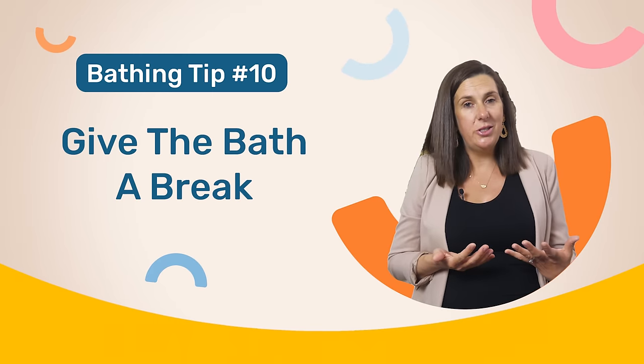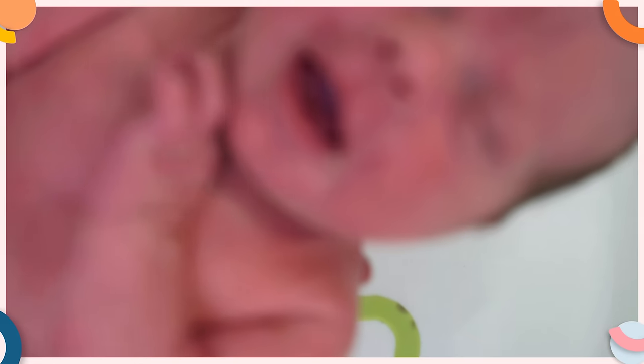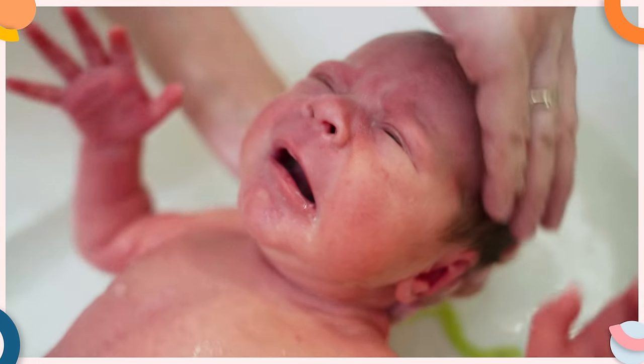The other thing you can do is simply give the bath a break. For some babies, no matter what you do, having a bath can be distressing for them and then for you. For these babies, just temporarily skipping the bath and having a sponge bath for a few weeks, and then trying the bath again after a few weeks' break, can make all the difference and make it so much easier in the long run.